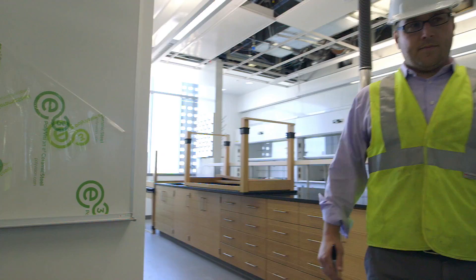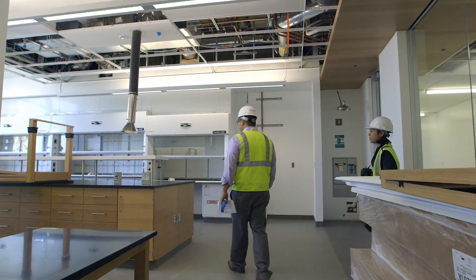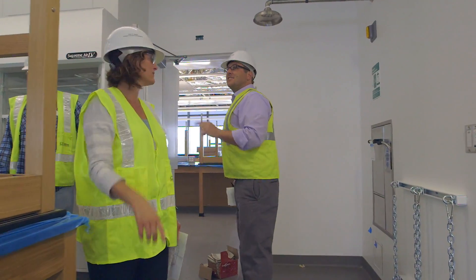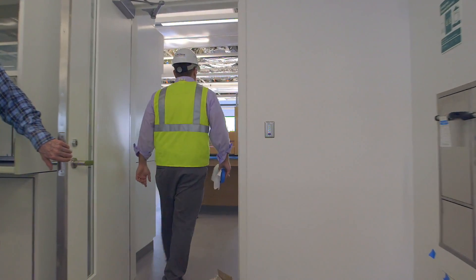We really wanted to break down the silos of everything being organized by department. A big goal was to foster interdisciplinary research, so you have faculty from different departments now sitting next to each other, sharing equipment and research spaces to really foster this interdisciplinary research.